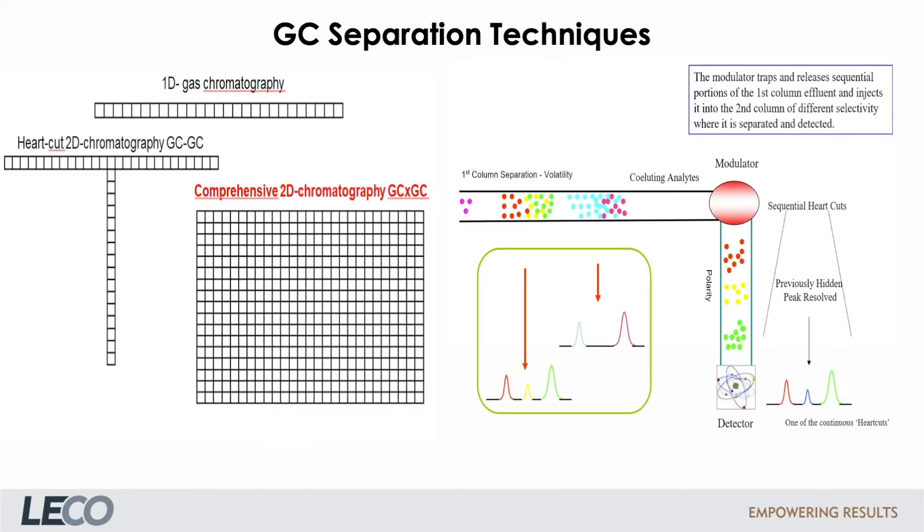Typical GC separation techniques are shown here. Still most used today is GC separation using one column. For more complex samples requiring higher chromatographic separation, two-dimensional techniques are used. First, and used for many years, is the so-called heart-cut chromatography, where a specific portion of the effluent from one column is diverted to a second column with a different stationary phase during the run.